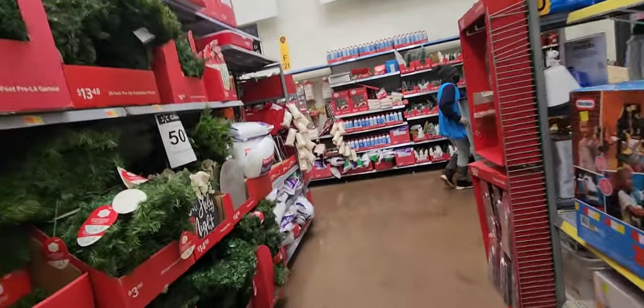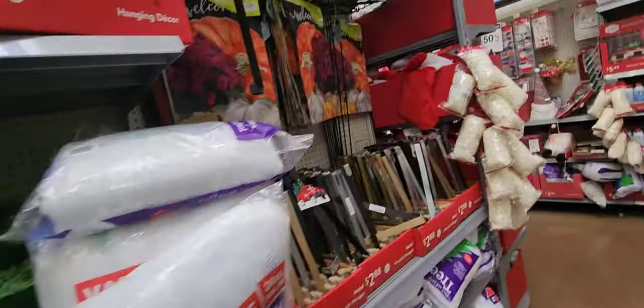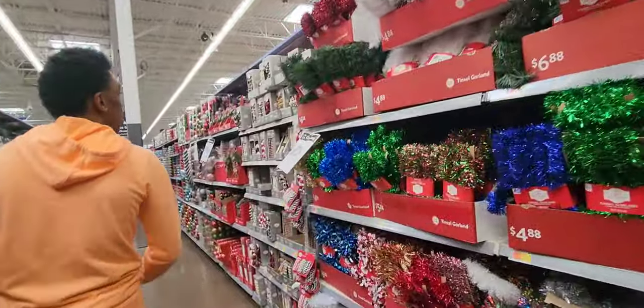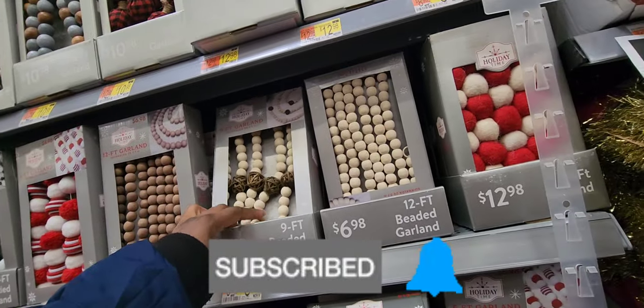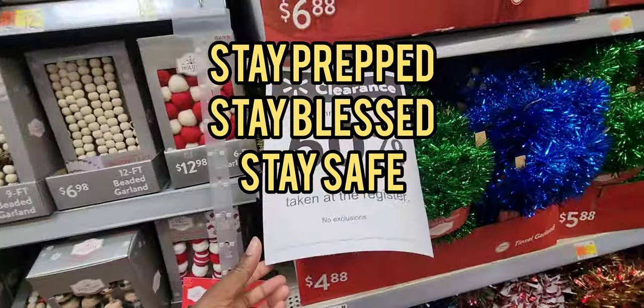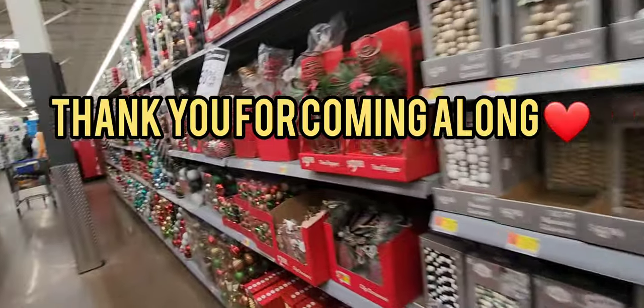Don't forget about that 50% off — all Christmas supplies. If you want to get your Christmas decor for next year, now is the time. No exclusions, that's what it says. Those are cute — I like those.